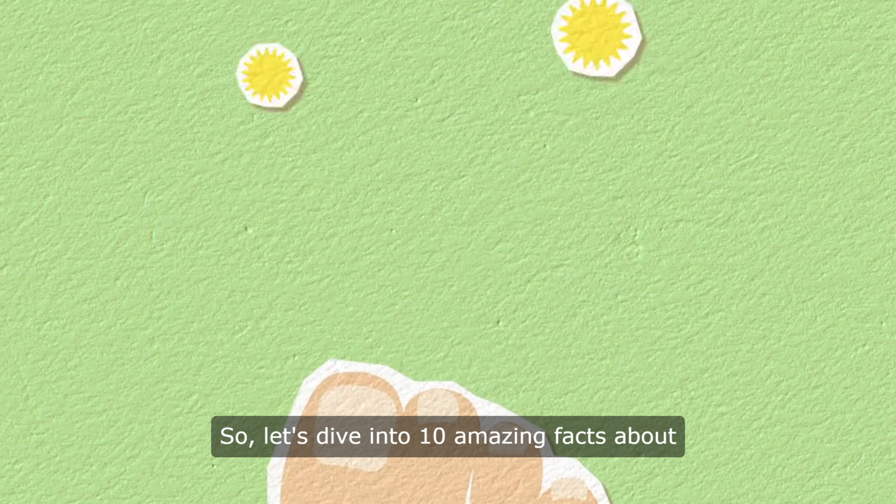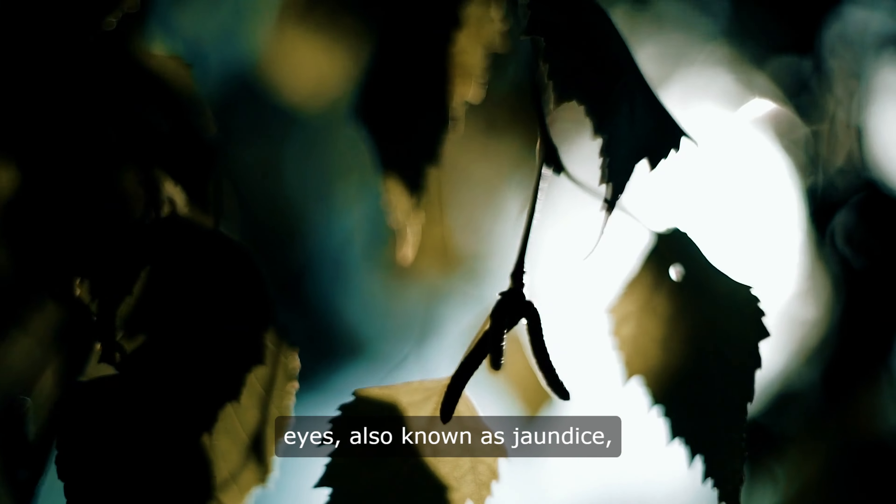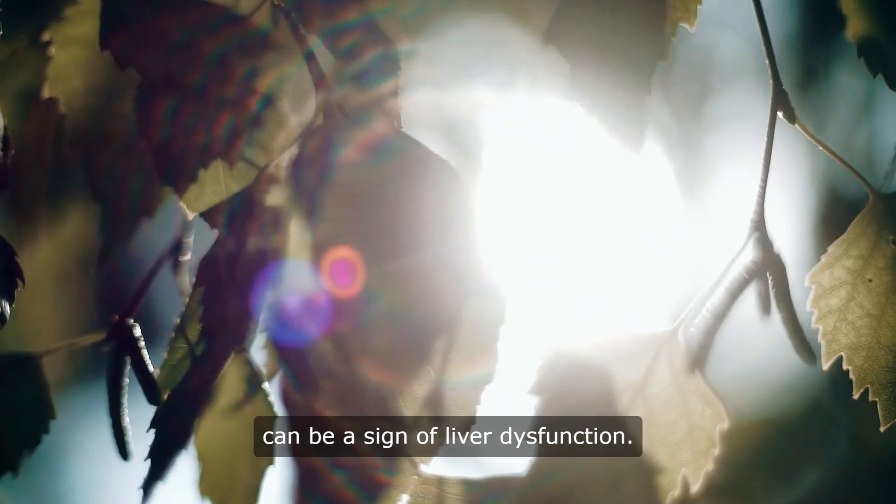So, let's dive into 10 amazing facts about what your feet can tell you about your liver. Fact 1: Yellowing of the skin and eyes, also known as jaundice, can be a sign of liver dysfunction.